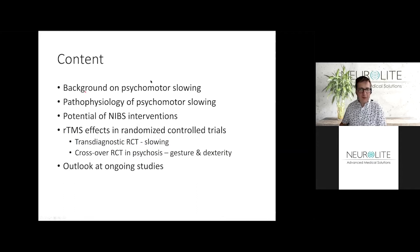We will talk briefly about the background of psychomotor slowing, discuss the pathophysiology, potential interventions that can be tested, and I will take most of the time to tell you about two trials that we have finished and published. I will also give an outlook on ongoing studies where we use transcranial magnetic stimulation to improve psychomotor slowing and other psychomotor symptoms in psychotic disorders.